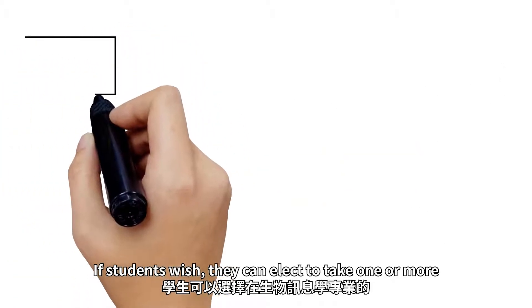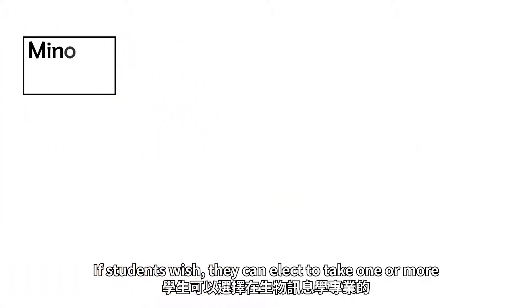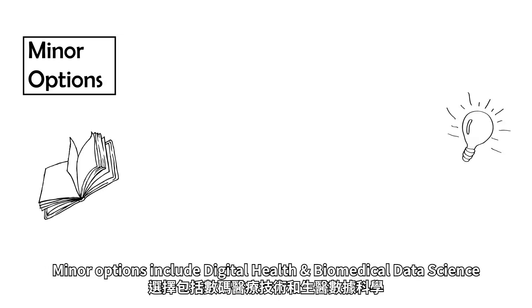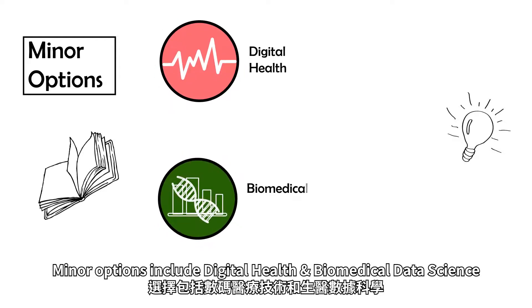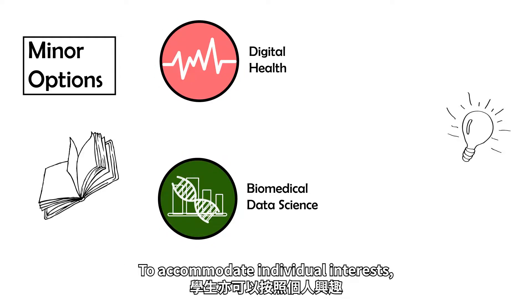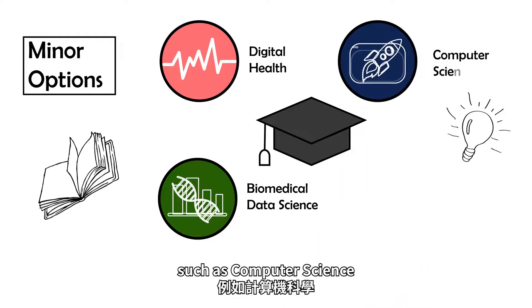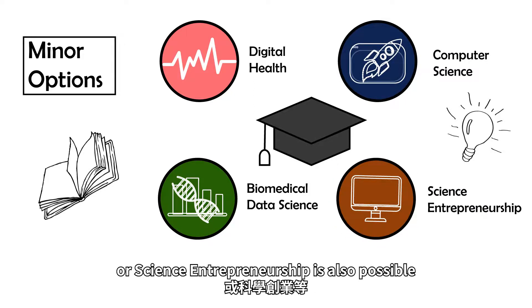If students wish, they can elect to take one or more minors on top of their major in bioinformatics. Minor options include digital health and biomedical data science. To accommodate individual interests, selection of any minor offered by other faculties such as computer science or science entrepreneurship is also possible.